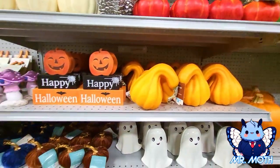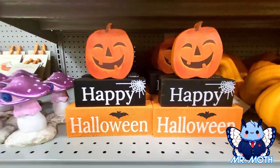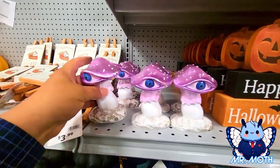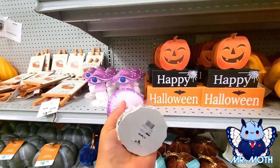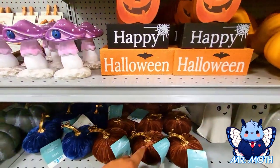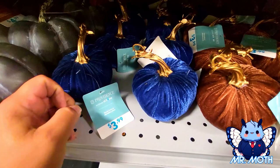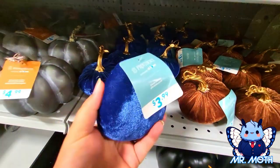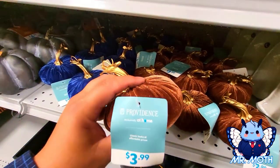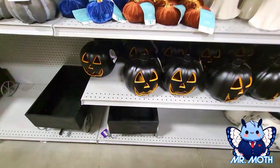Let's see some more crookneck pumpkins — this is cool. I like this 'Happy Halloween' one. These mushrooms here — $6.99. These are nice, like a cloth pumpkin, $3.99. A nice blue, kind of dark navy, weighted as well. This one's nice too, kind of a coffee color.